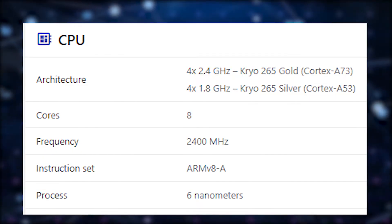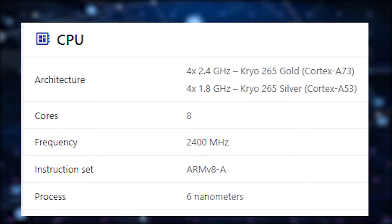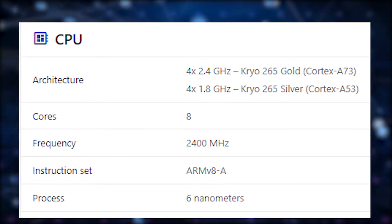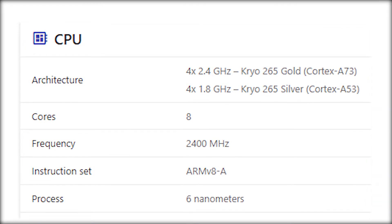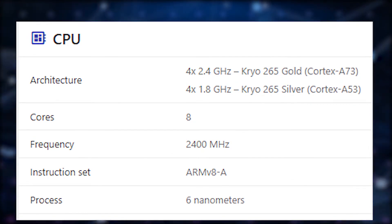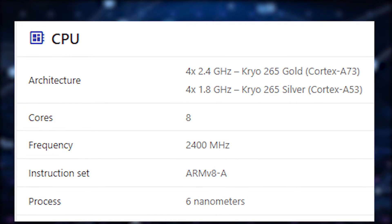Let's start from the specs. The Snapdragon 680 is an octa-core processor with a 6 nanometer fabrication process. It has 4 performance cores — Kryo 265 Gold based on Cortex-A73 — clocked at 2400 MHz, and 4 efficiency cores — Kryo 265 Silver based on Cortex-A53 — clocked at 1800 MHz.